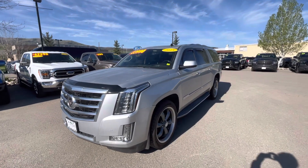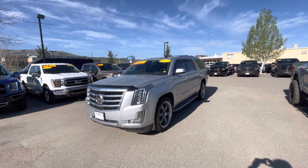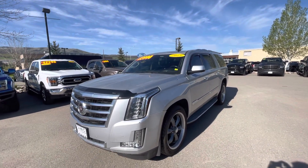Hey Jen, how's it going? This is Tanner over at Steamboat Motors — hope you're having a great day. Wanted to get you a quick little video of this 2015 Cadillac Escalade ESV we have on the lot here.